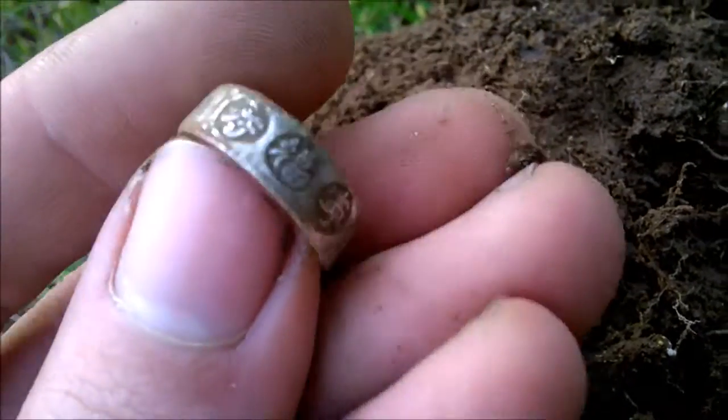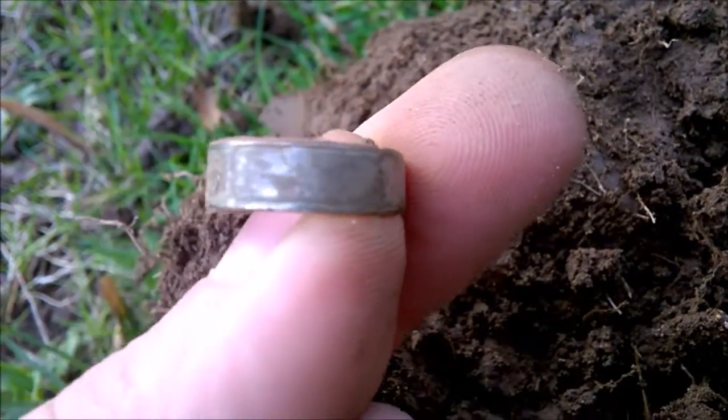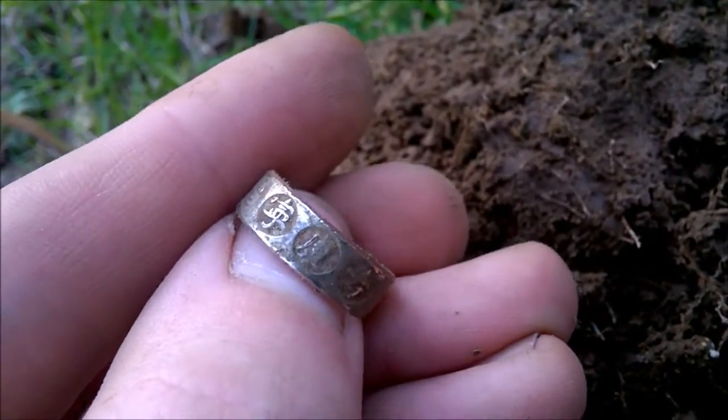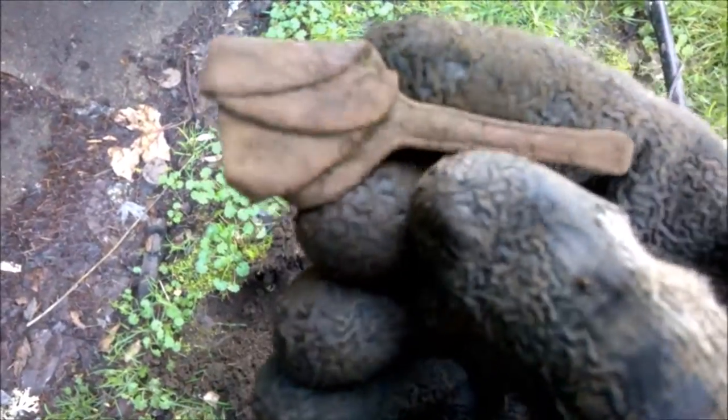Just plated, but still cool. And look at this spoon — the handle has been cut off and it's been folded a ton of times. That is so weird.